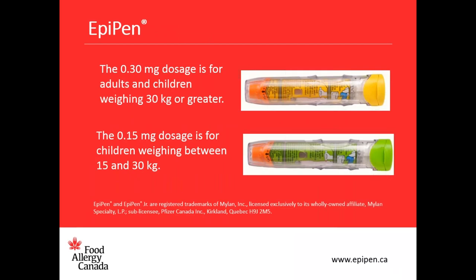Epinephrine helps address the symptoms of anaphylaxis by opening up the airways, improving blood pressure, and accelerating the heart rate. Delay in using epinephrine increases the risk of negative outcomes. After someone receives epinephrine they should go to hospital for further treatment and assessment, preferably by ambulance. Epinephrine is very safe to use for the treatment of anaphylaxis in almost all individuals. Whenever possible, it's best to have two auto injectors available in case a second dose is required.